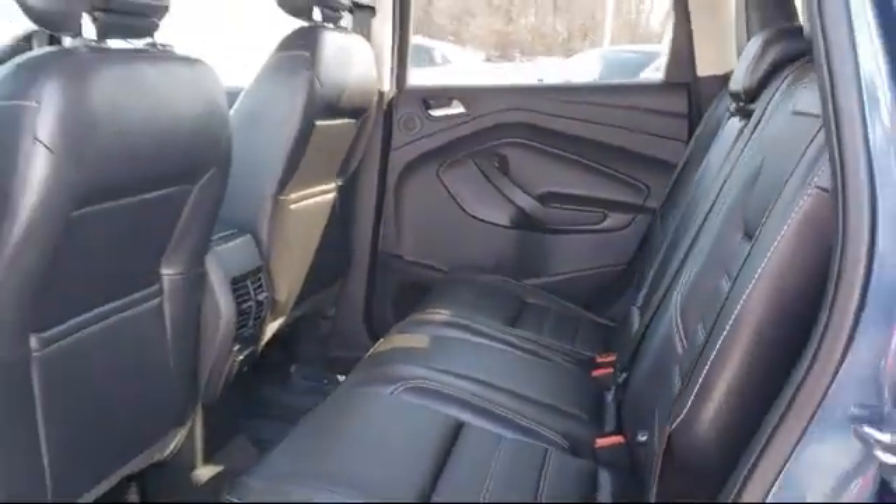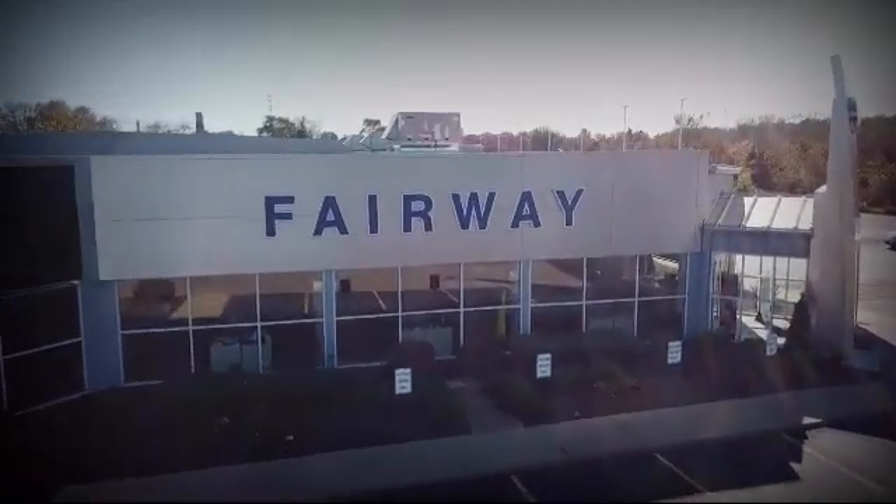So come visit us here at Fairway Lincoln. You'll be glad you did. We're located at 555 West Meadows Drive in Freeport.